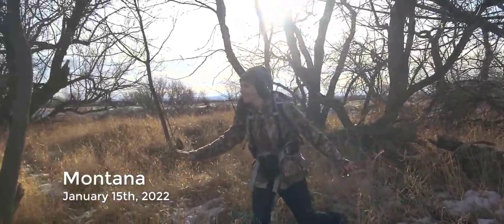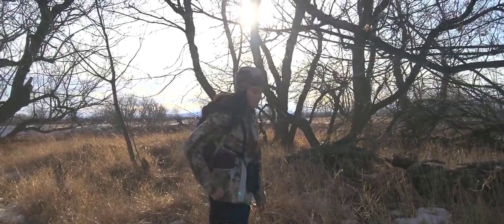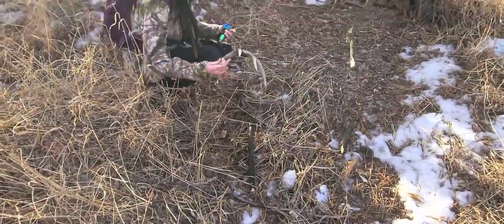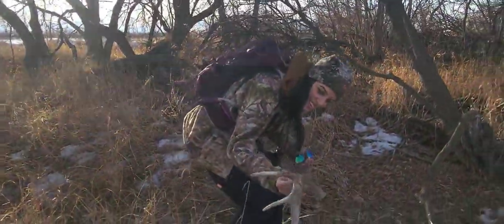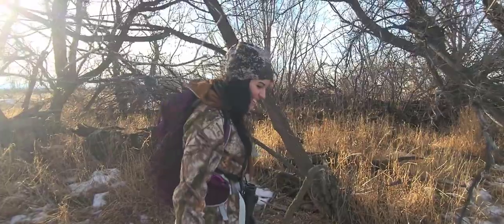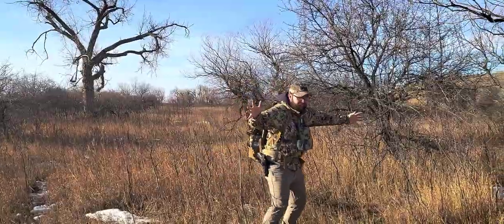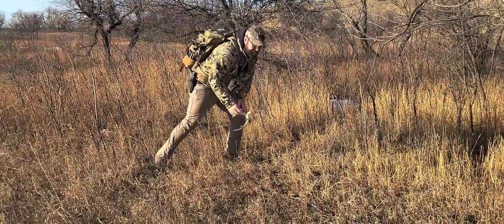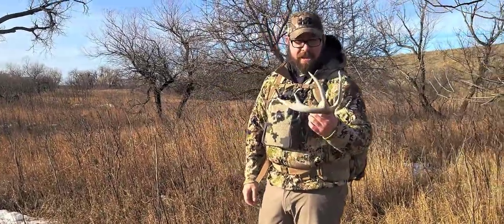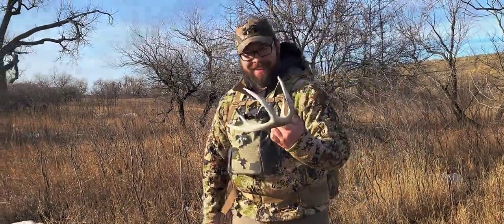Out for the first shed hunt of the year, a little earlier than normal, but it's warm out today and there's not much snow. Shawn is on the board with the first shed of 2022 — a decent one. Congratulations! Just got to find the rest of them now. 2022 is off to a good start, just tearing it up.